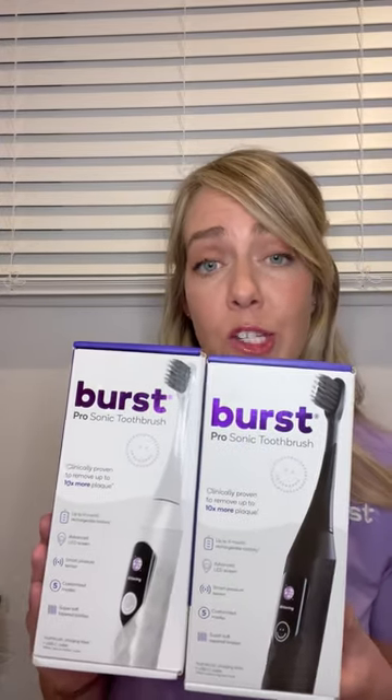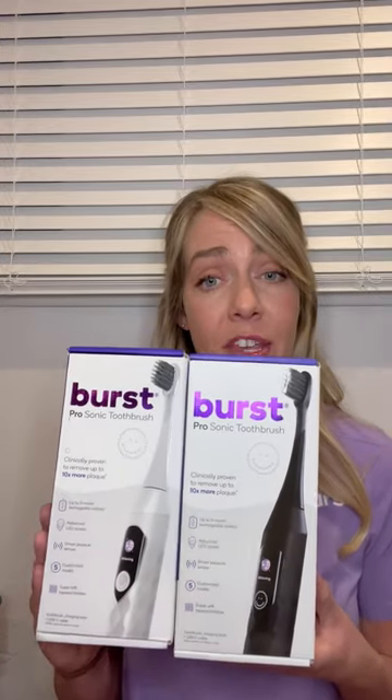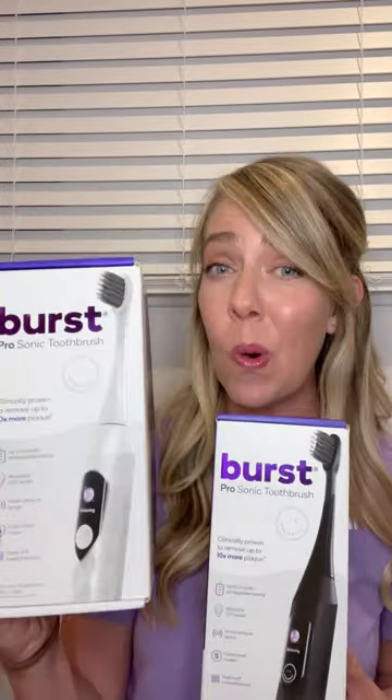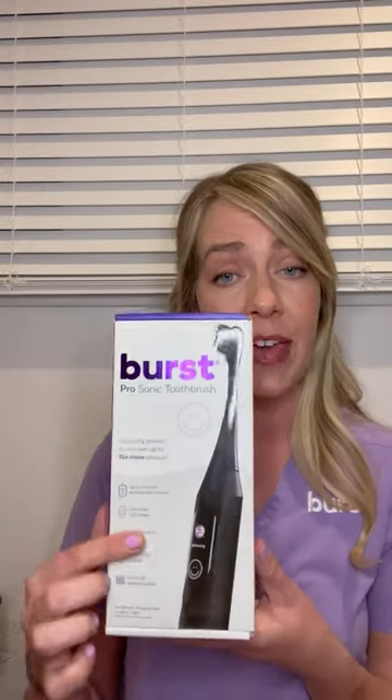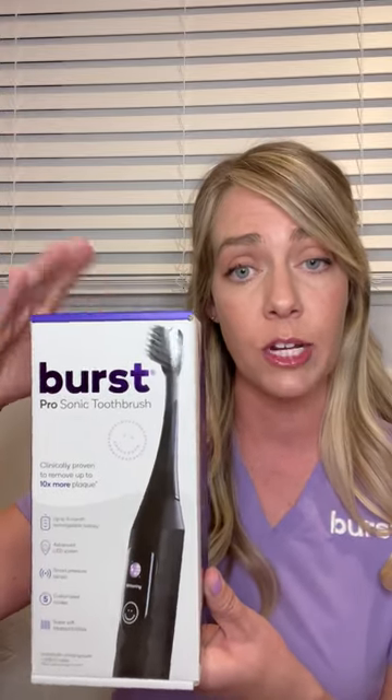Another really cool thing about the Burst Pro Sonic Toothbrush — it has an intelligent pressure sensor that's giving the patient real-time feedback. You get a score after you use this toothbrush, making sure that our patients are really watching that gum recession.